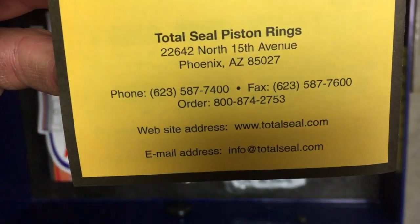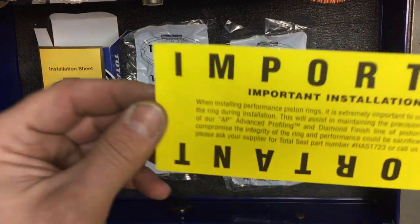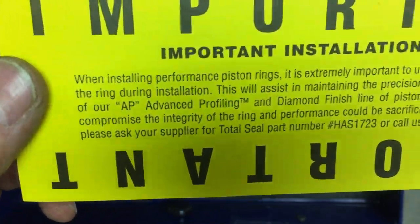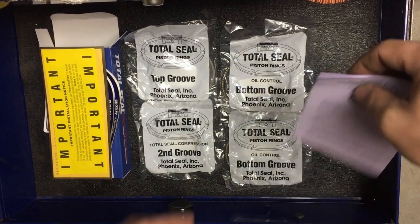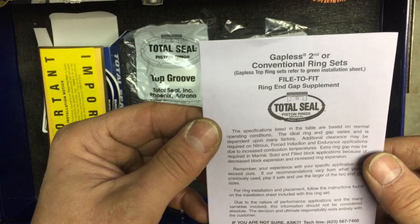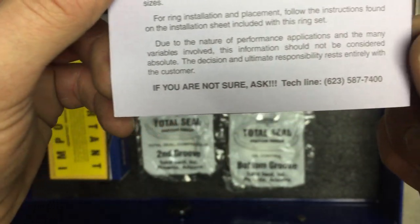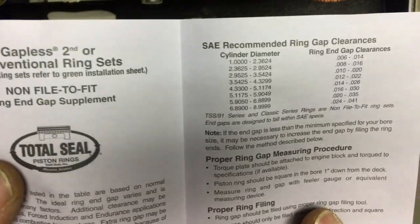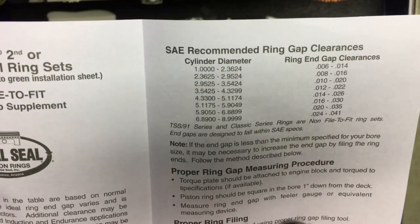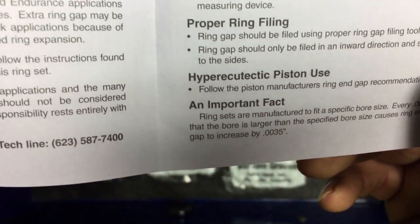This is all from Total Seal Piston Rings in Phoenix, Arizona. Another important section covers installation of the rings and comes with information about piston ring pliers. Last but not least, there's a small information sheet about gapless rings versus conventional ring sets. If you're not sure, always ask — there's a tech line number so you can call these guys. There's also a chart of ring gap clearances according to cylinder size, and proper ring measuring and filing procedures.